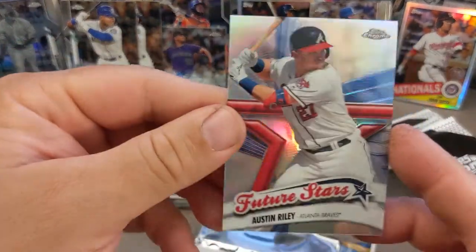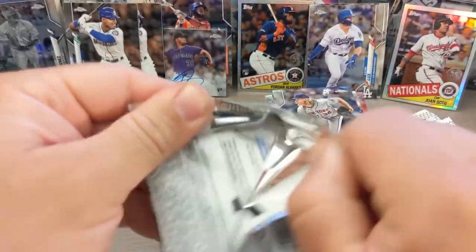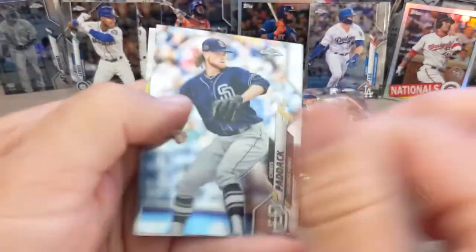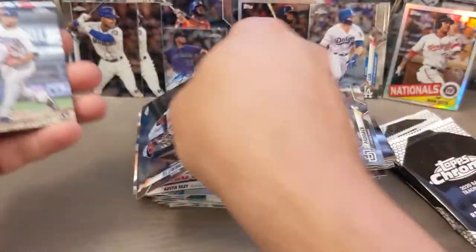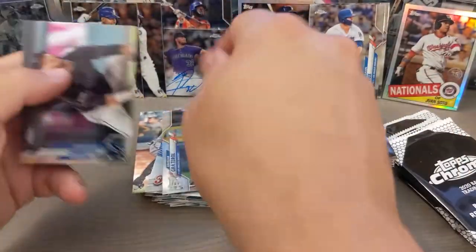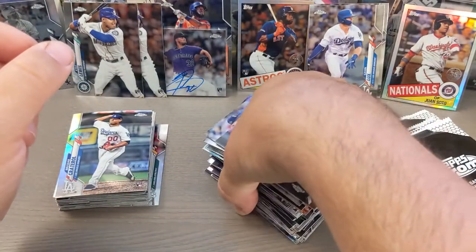There's the Isan Diaz and we've got the nice Austin Riley future star card there. All right, so I believe this is the last pack from all those regular packs. We pulled one autograph, a couple Kyle Lewis's, and a sweet Eloy Jimenez. We got the Travis Demeritte and Graterol rookie card here. Let's get into the parallel packs.